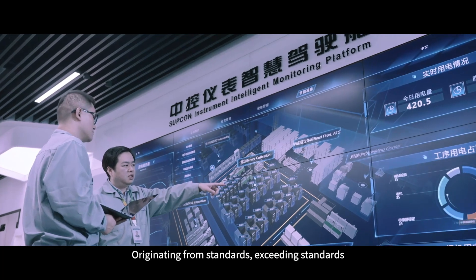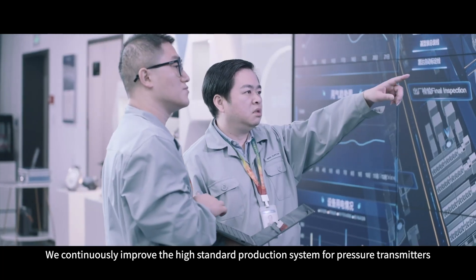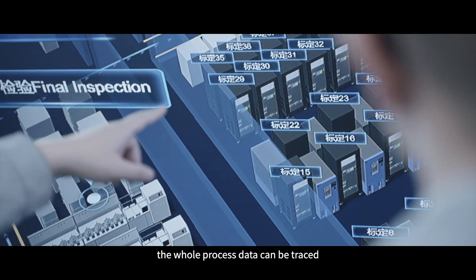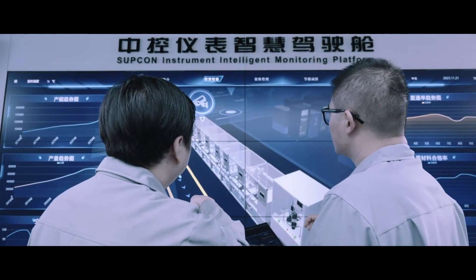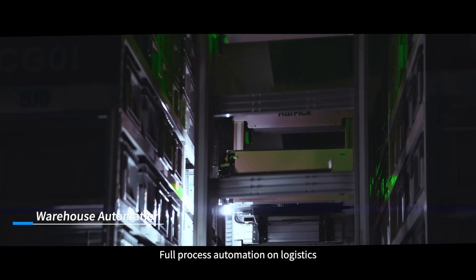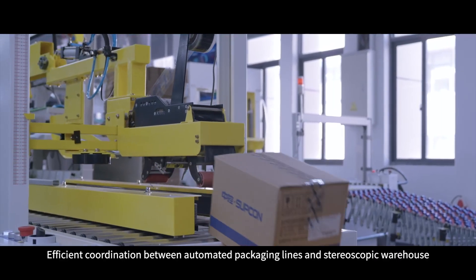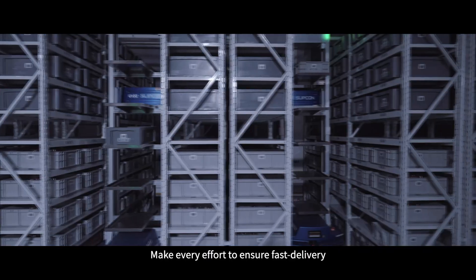Originating from standards and exceeding standards, we continuously improve the high-standard production system for pressure transmitters. From raw materials to finished products, the whole process data can be traced. A multi-dimensional cockpit connects life cycle management, and TPM management enables equipment management and maintenance with the participation of all employees. Full process automation in logistics and efficient coordination between automated packaging lines and a stereoscopic warehouse ensure fast delivery.